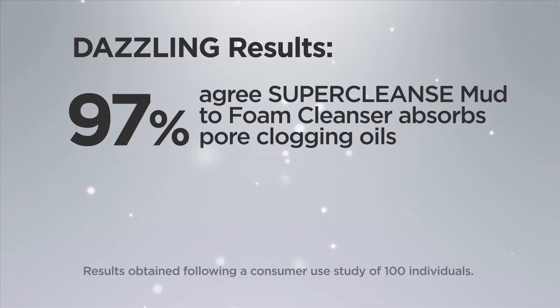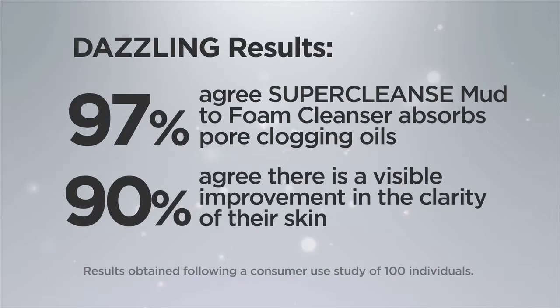97% agree Super Cleanse Mud to Foam Cleanser absorbs pore-clogging oils. 90% agree there is visible improvement in the clarity of their skin.